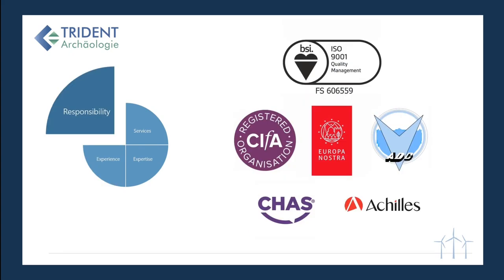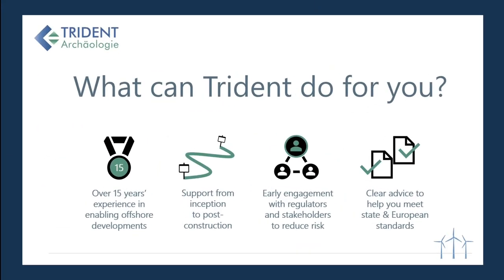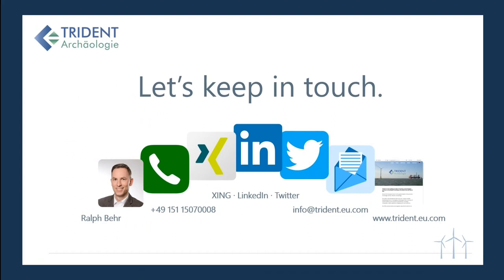We care about our work, our employees, and our customers, and we have the memberships and certifications to prove it. What can Trident do for you? With our 15 years of experience in enabling offshore developments, we offer support from inception to post-construction, early engagement with regulators and stakeholders to reduce risk, and clear advice to help you meet state and European standards. If there is anything we might be able to help you with, I invite you to get in touch. You can find us on Xing, LinkedIn, and Twitter, or write an email or give me a phone call.